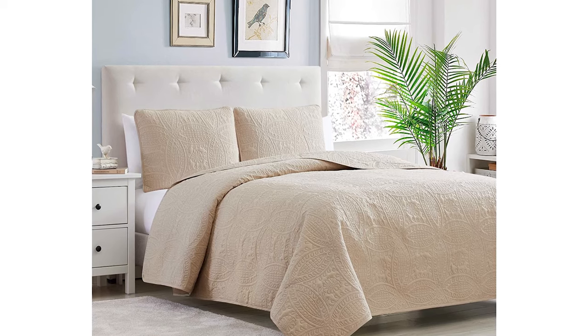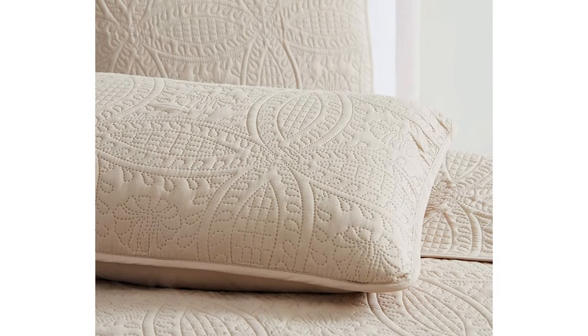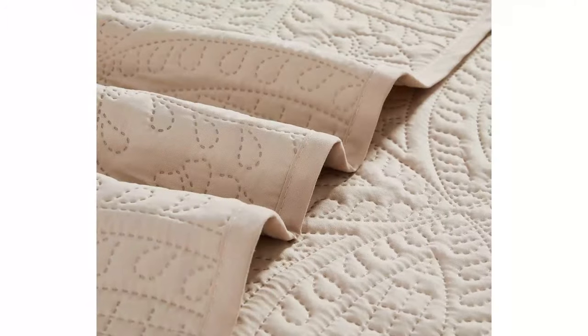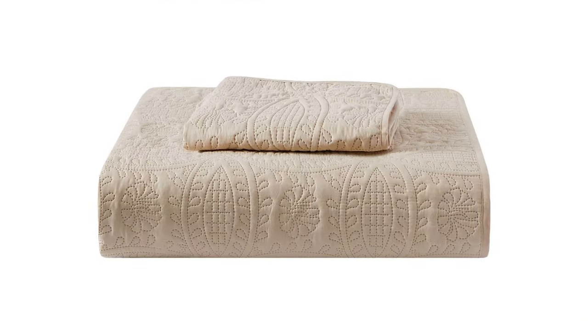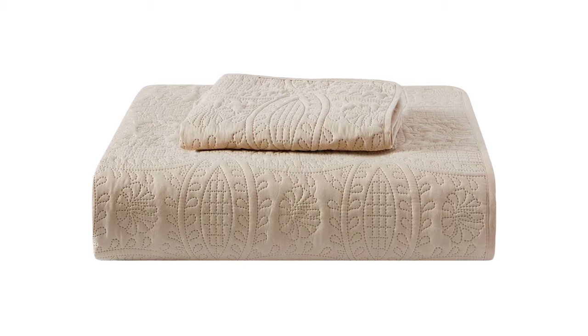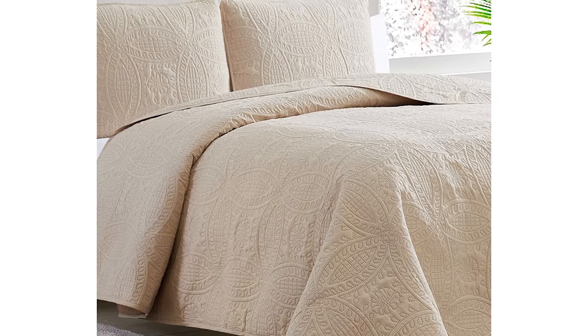This lightweight bedspread wraps you in luxurious warmth for your most restful night's sleep. Feel the difference — enjoy in the bedroom, guest room, kids' room, and much more. Great gift idea for men and women, boys and girls, kids and teens of all ages. Give the gift of comfort for birthdays, bridal and baby shower, Mother's Day, Father's Day, and Christmas. Easy care, fade, stain, shrink and wrinkle resistant. Dries quick on tumble dry low.